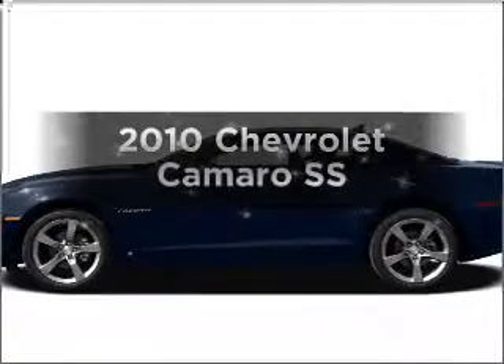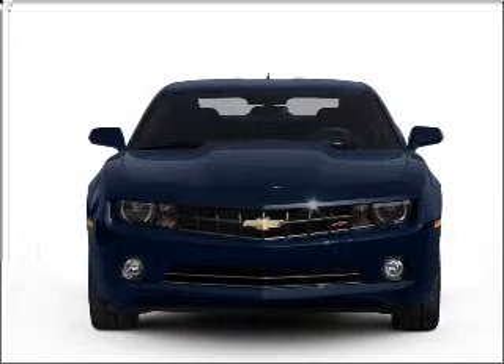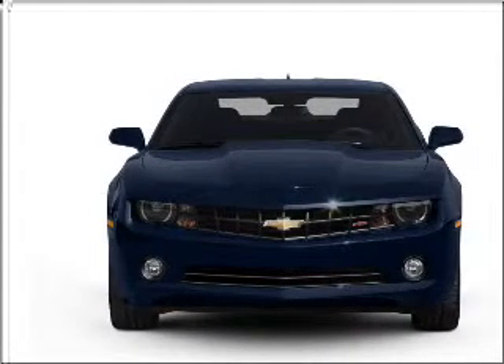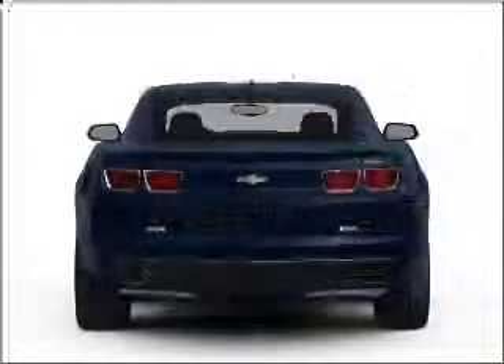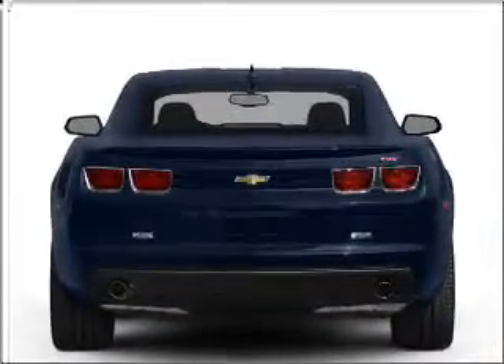Presenting the 2010 Chevrolet Camaro. If you're looking for an automobile with great attributes, look no further. With a powerful 8-cylinder engine connected to a smooth shifting transmission, premium wheels lend a distinctive appearance. You will appreciate the safety feature of anti-lock brakes.